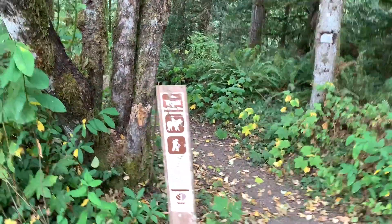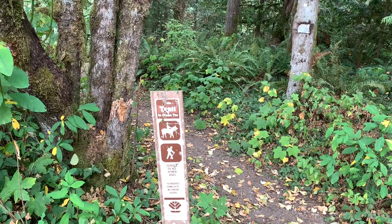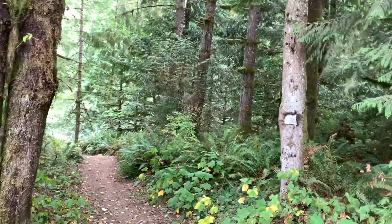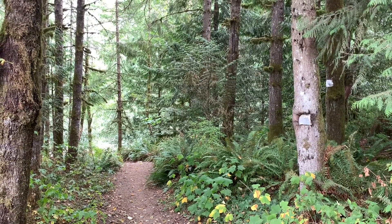Just up from where that SUV was camped, a sign says this trail is open to horseback riding and hiking — closed to all other uses. The trail goes back in here, I presume back into the state forest.